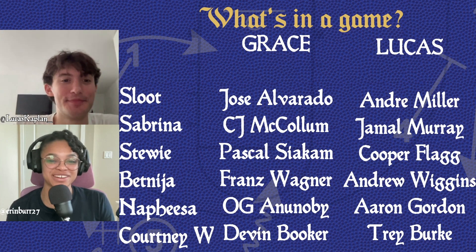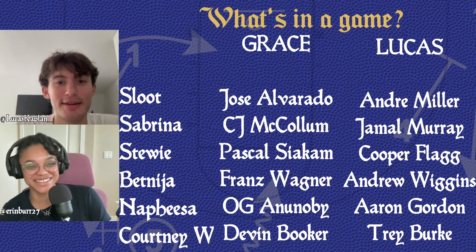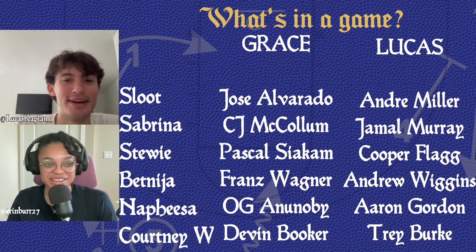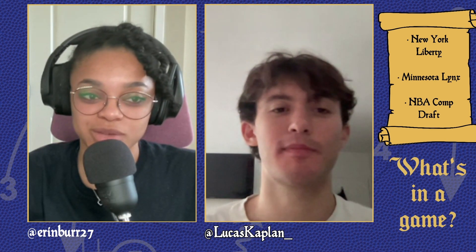I think these teams are pretty close to comparable actually, because I've got Pascal and Franz, and I kind of recreated the Raptors with Pascal and OG. They have a little bit more shooting around them with CJ and Booker, so maybe they'd actually make the playoffs. But thanks for helping our audience understand a bit more about these WNBA teams and these awesome players. I hope anybody listening to this podcast definitely checks out the WNBA playoffs — I really anticipate they're going to be very interesting, especially the series when you get to round two and on. Just really high-level basketball from everyone there.